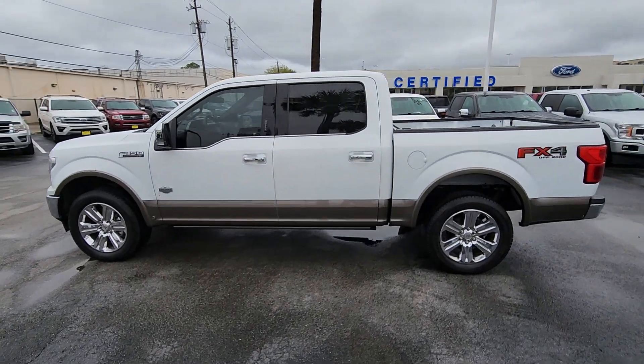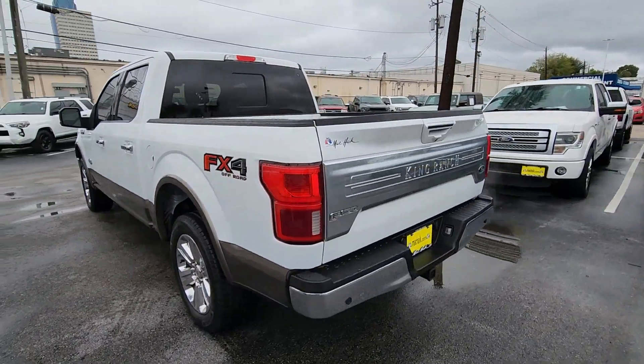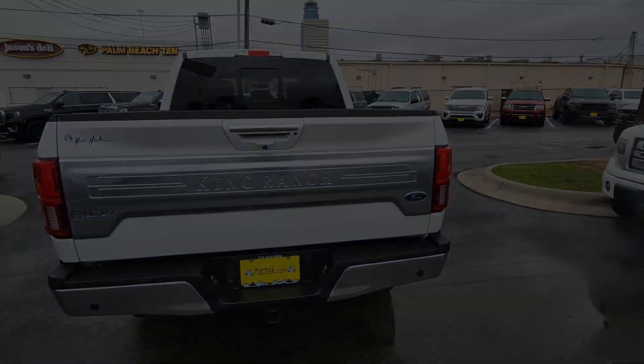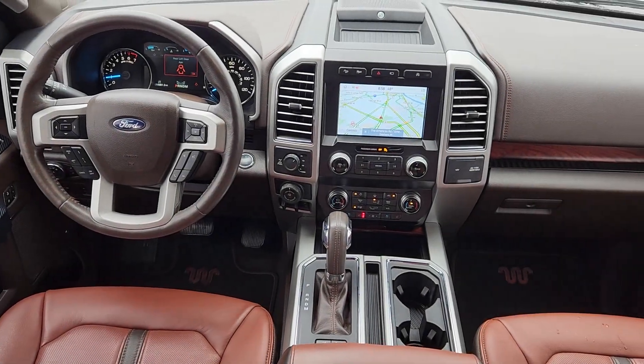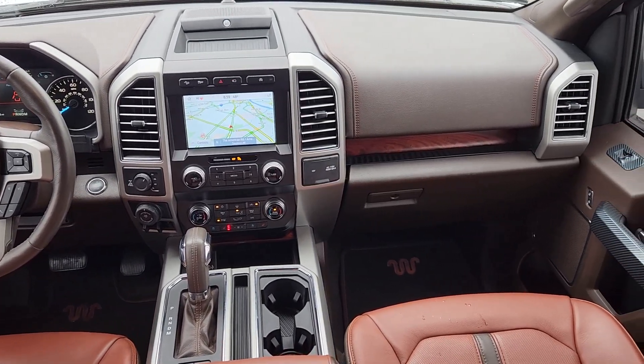Can you see yourself in the 2019 Ford F-150? This vehicle is an outstanding buy with fewer than 15,000 miles on the odometer. This rugged F-150 is ready for work, off-roading, or a little R&R.